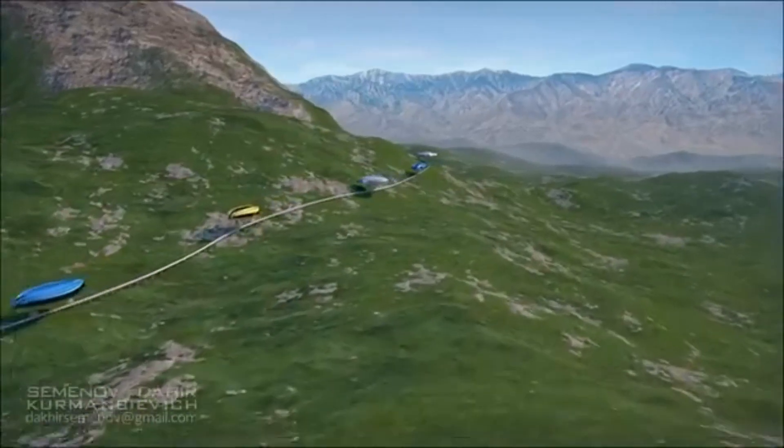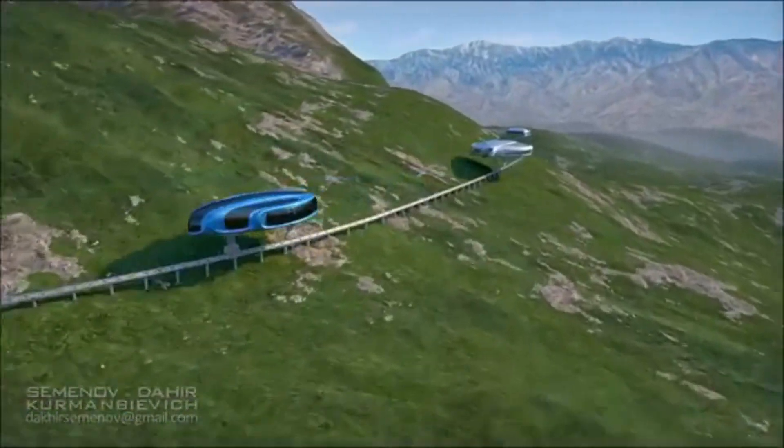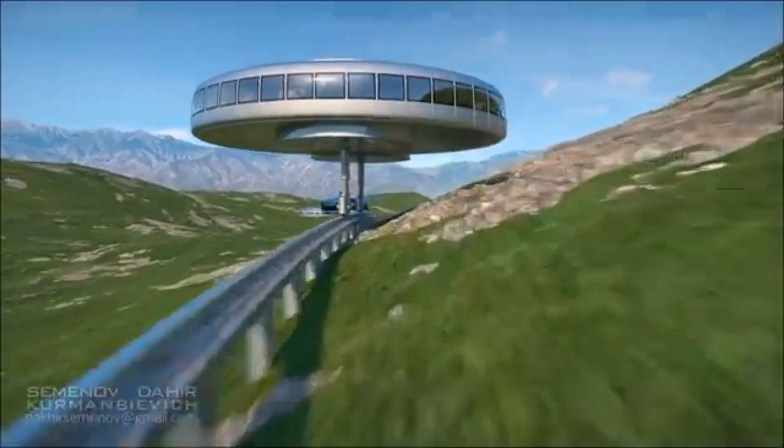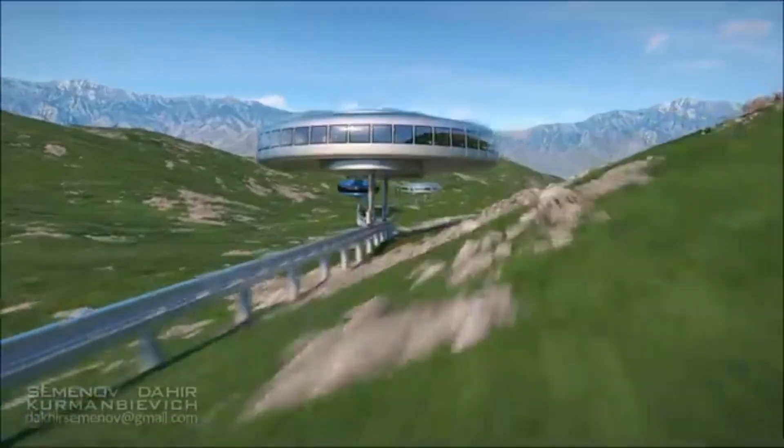Originally imagined in the early 1900s, modern technology might finally make this concept real. Think high-speed monorails that float and self-balance.